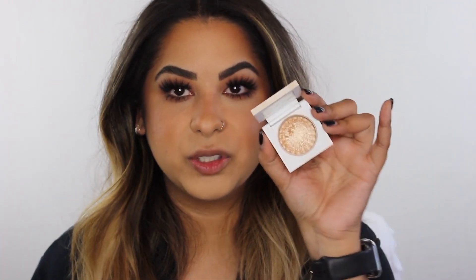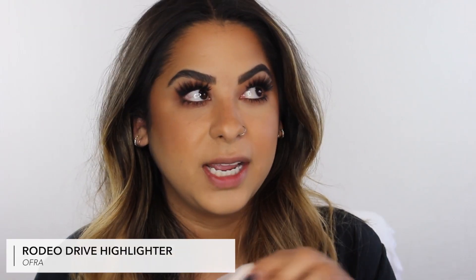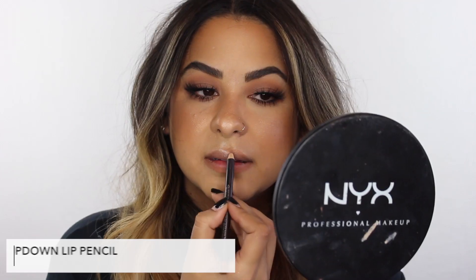For highlighter, I like to apply it after the faux freckles so it blends better. I'm using the Ofra Rodeo Drive highlighter — it's literally the best highlighter I've ever used and I haven't found anything better. I use a small brush and apply it to the highest points of my cheeks, my nose, my temples, and my cupid's bow for an all-over glow.